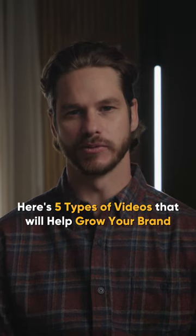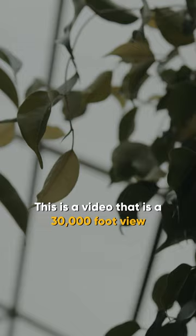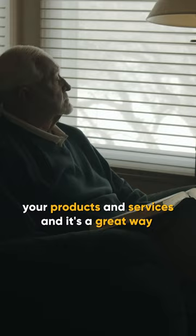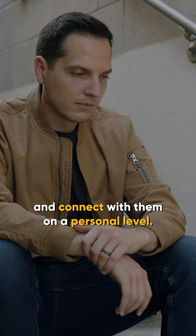Here are five types of videos that will help grow your brand. Number one: a brand anthem video. This is a video that is a 30,000-foot view of your company, which highlights your products and services. It's a great way to introduce your brand, inspire your customers, and connect with them on a personal level.